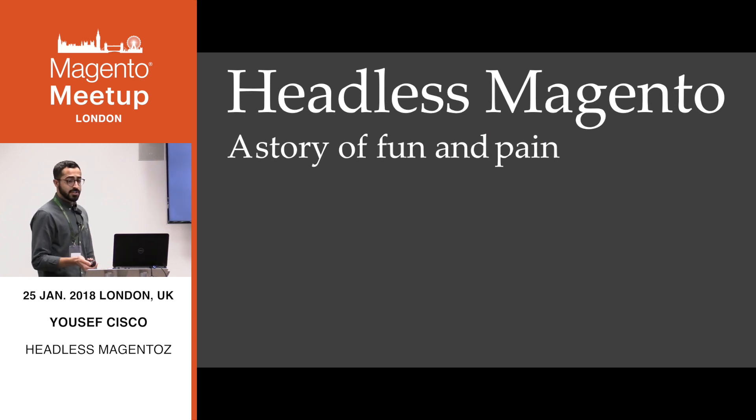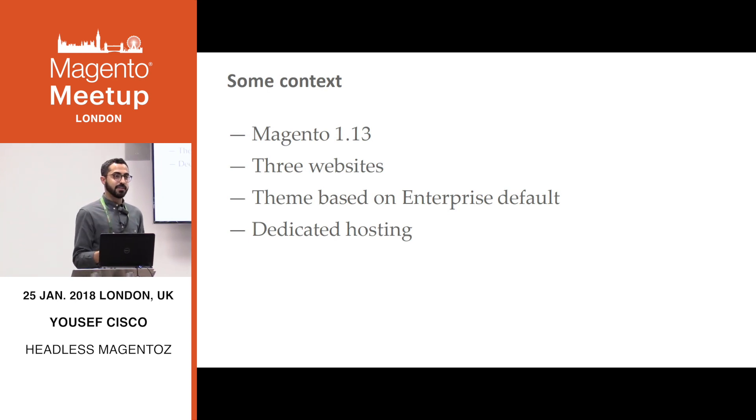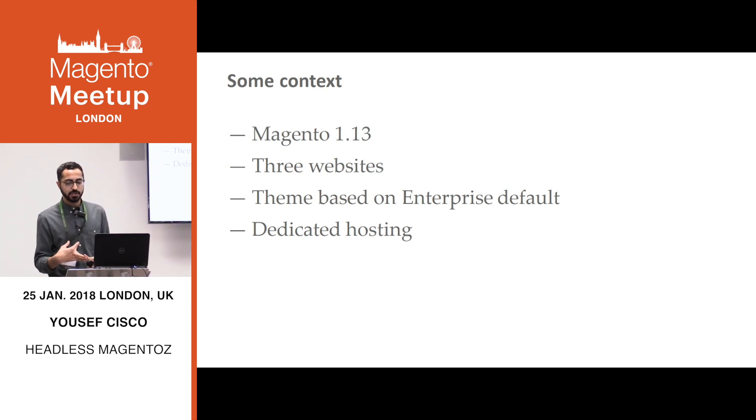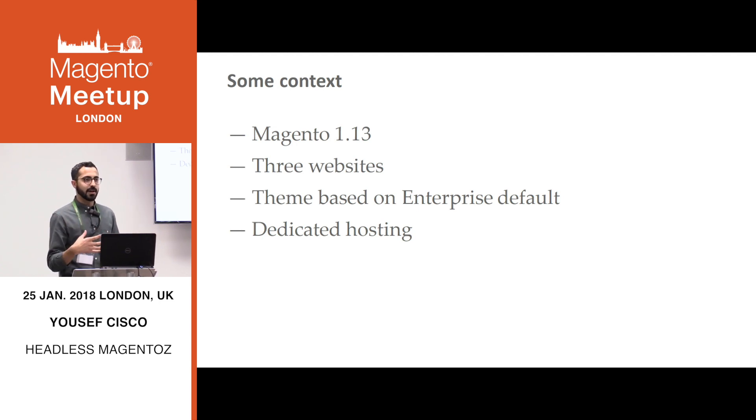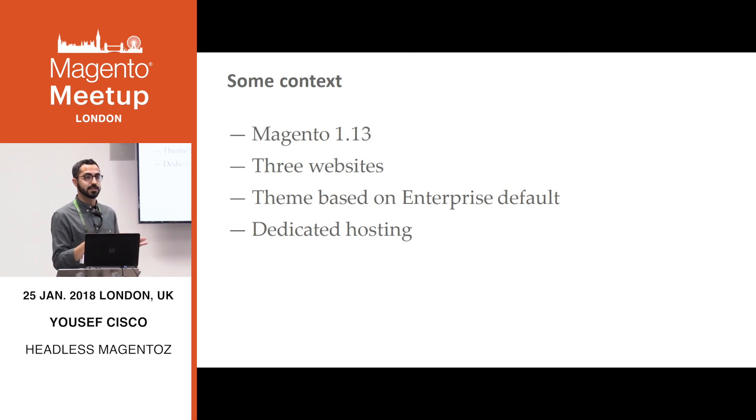A little bit of context about the website. We're on Magento 1.13, if you remember that. We have three websites: UK, Hong Kong, and International. I've talked a lot about ripping out the Magento frontend and creating a really beautiful default theme that was your own thing, not using base themes. And this was the website that caused me to think that — it was an absolute mess. There were so many inconsistencies in every single theme and it was just a nightmare to work on.